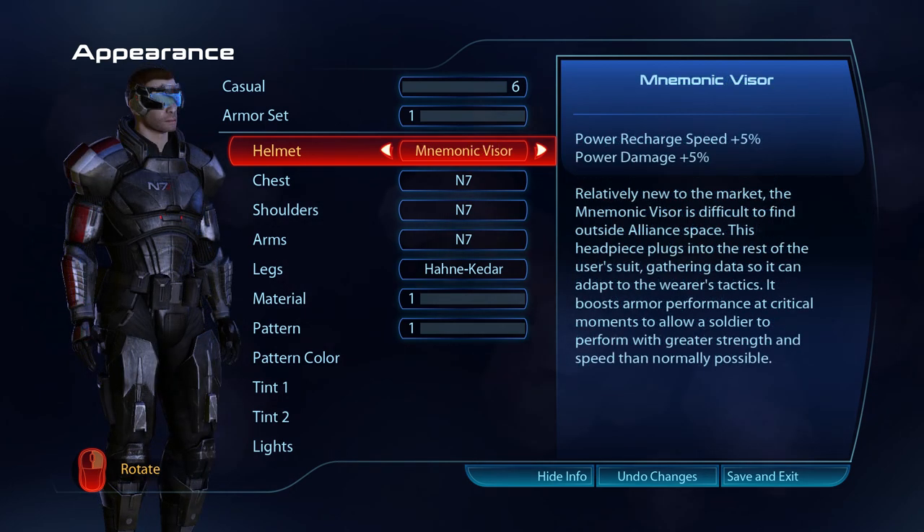Relatively new to the market, the pneumonic visor is difficult to find outside of Alliance space. This headpiece plugs into the rest of the user's suit, gathering data so it can adapt to the wearer's tactics. It boosts armour performance at critical moments, to allow a soldier to perform with greater strength and speed than normally possible.